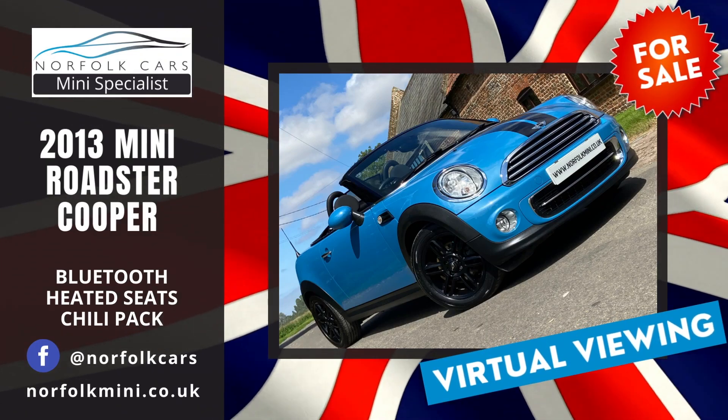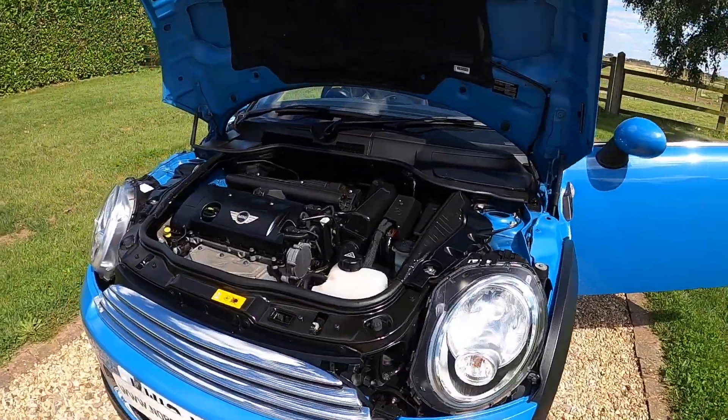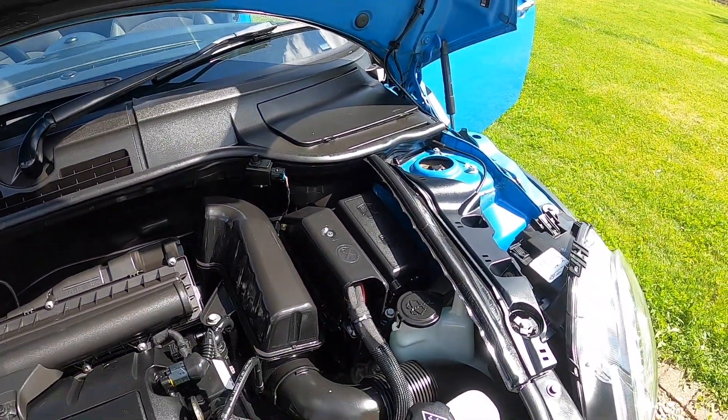Welcome to Norfolk Cars where I've just taken in this gorgeous 2013 Mini Cooper Roadster. It's finished in the lovely metallic kite blue, quite a rare colour. It's a 1.6 petrol engine.